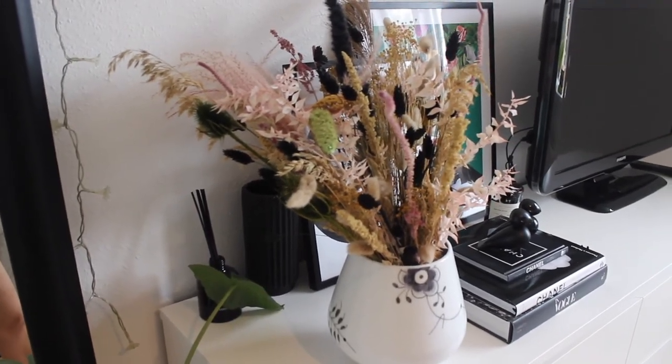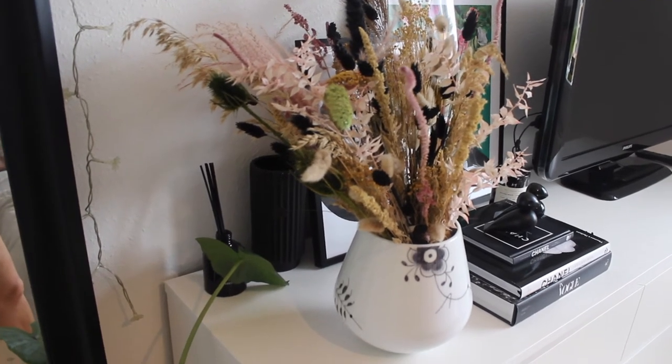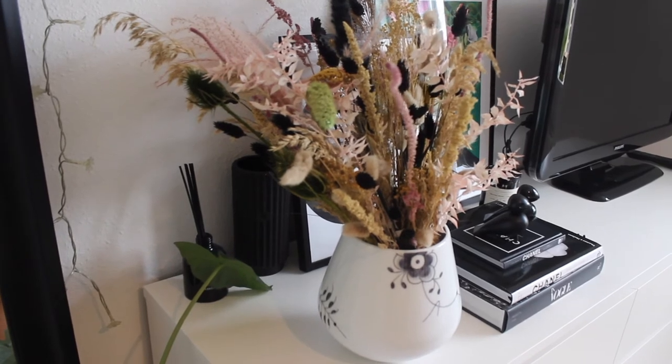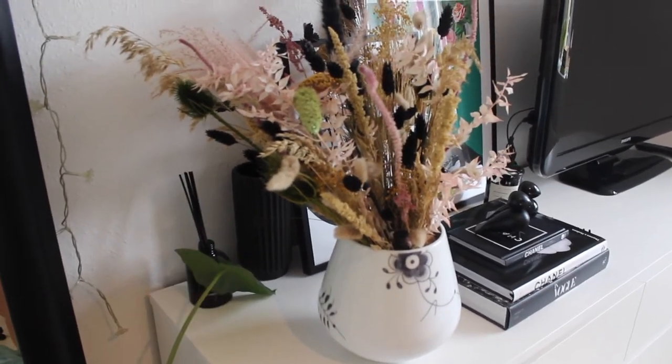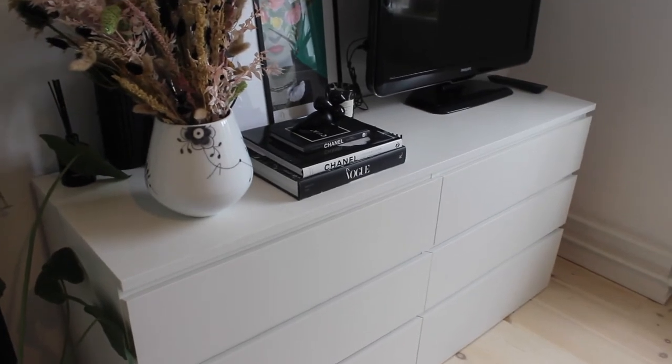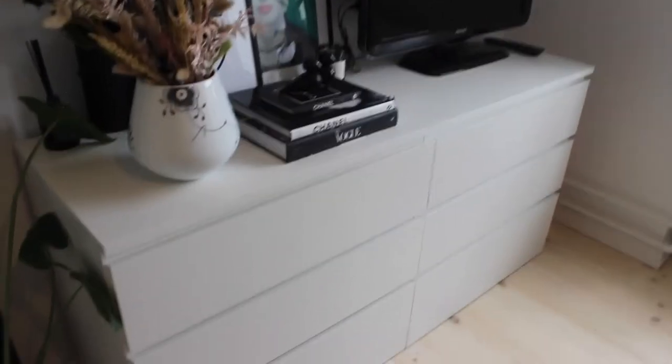It's in my Royal Copenhagen vase, and back here I'm hiding another vase which I'll put fresh flowers in — but because I'm not home much during the summer I'm not having fresh flowers right now. I also have a diffuser — well, whatever it's called, it smells good, that's what matters.